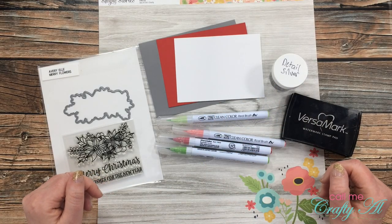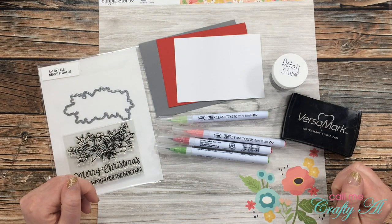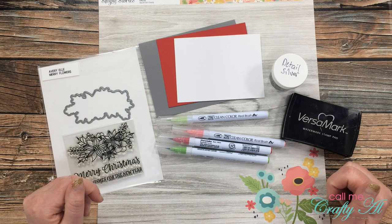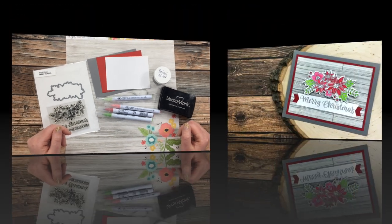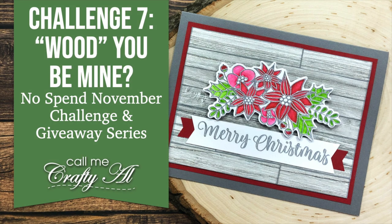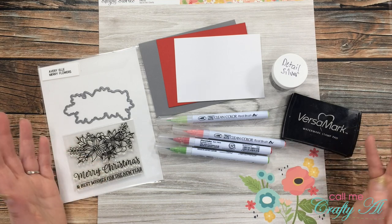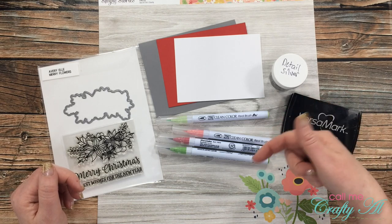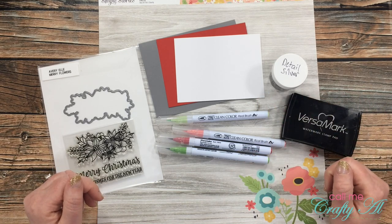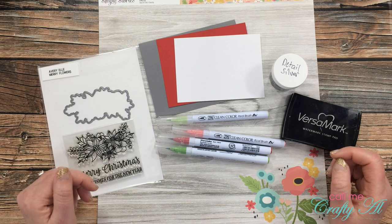Hello crafty friends, it's Alicia of the Call Me Crafty Owl YouTube channel and it is time for challenge number seven in my No Spend November challenging giveaway series. I hope you'll stick around to see what the new challenge is and see what I'm going to create. Thank you so much for stopping by today. If this is your first time to my channel, I hope you'll be inspired to click that subscribe button and ring the bell for notifications. If you're already a subscriber, welcome back!